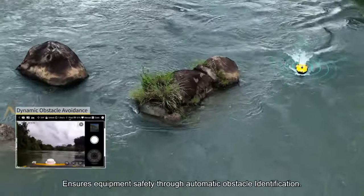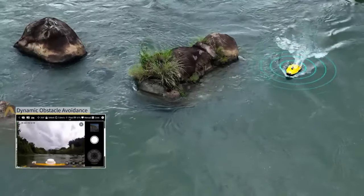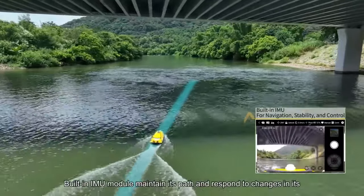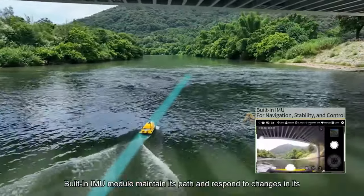No matter what your demands are for water exploration or research, the Hydroboat 1200 is the ideal partner. You may get it for the reasonable price of $199,999.